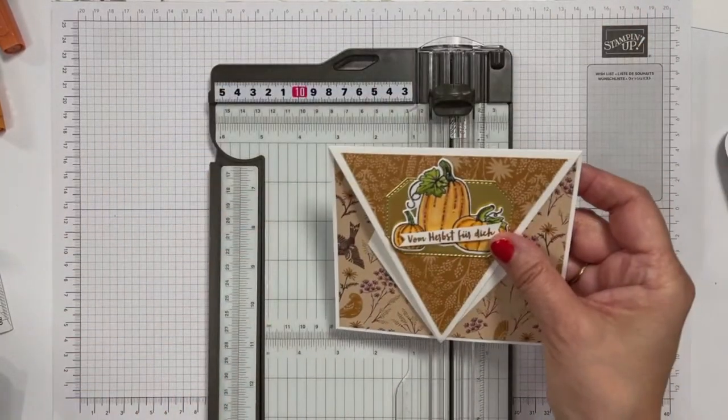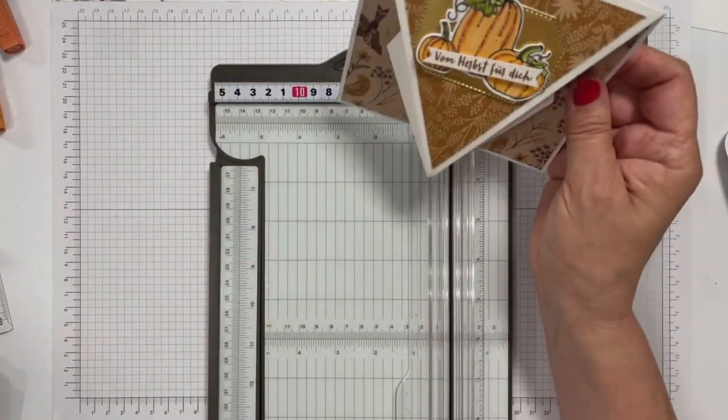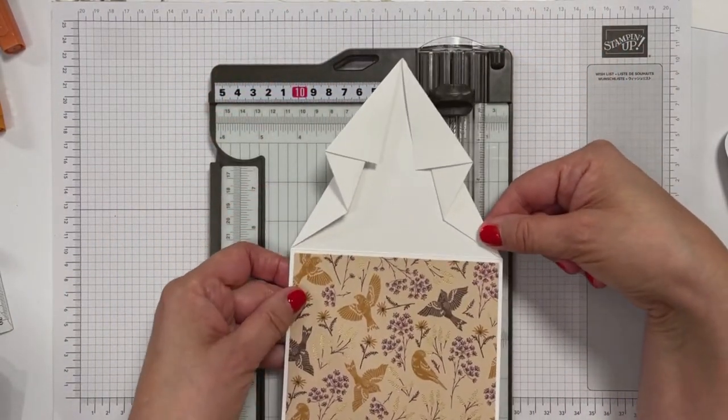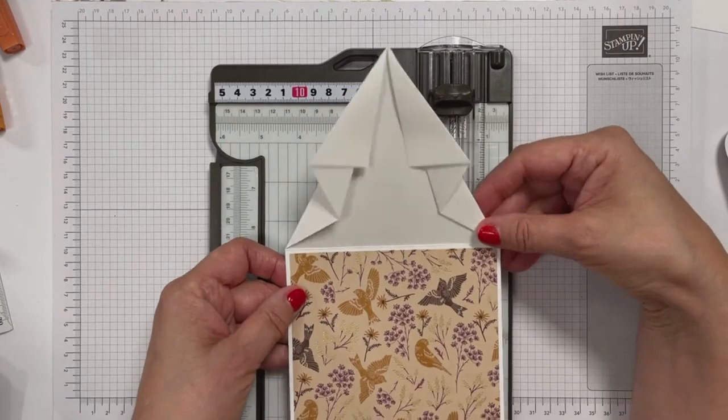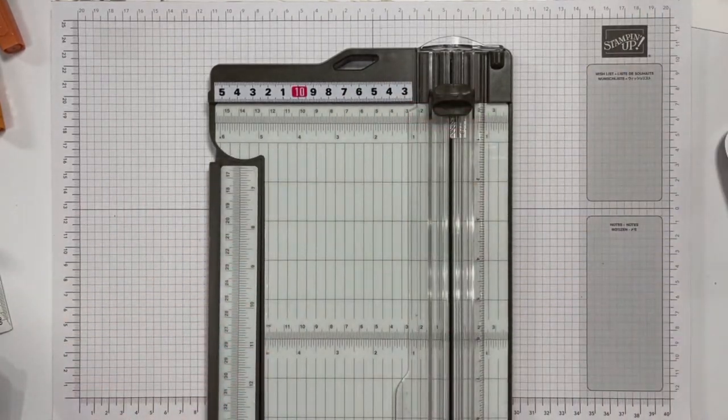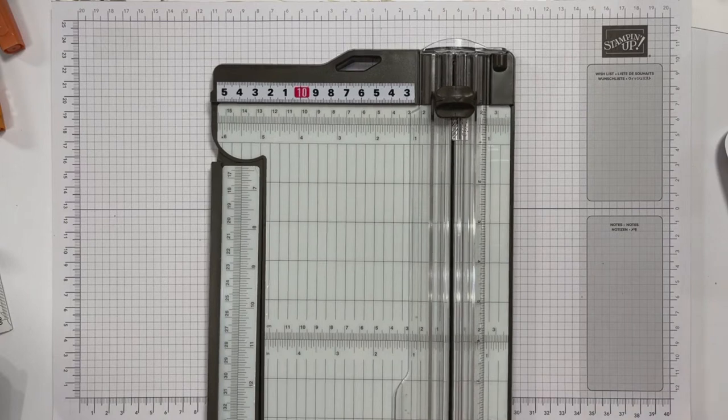Kann man sich da auch verknicken? Das sieht ein bisschen aus – da muss man genau arbeiten irgendwie. Lass dich überraschen, du hast ja nicht gesehen, wie ich sie gebastelt habe. Die Crafting Lady schreibt, das ist hübsch. Da haben wir ihren Geschmack getroffen. Wenn ich ihre ganzen Karten so sehe, die sie uns auch immer einschickt, denke ich, dass das auch passt zu ihrem Stil.